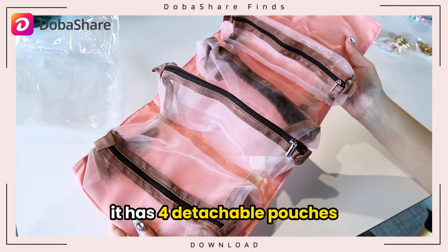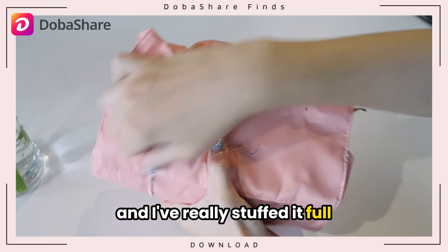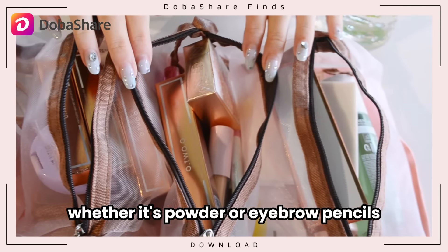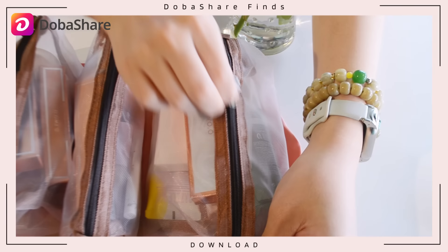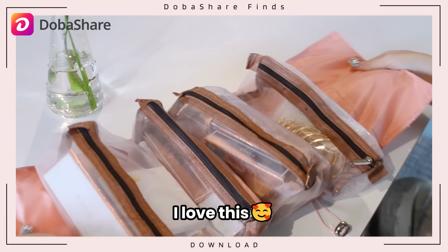It has four detachable pouches of different sizes. This is what it looks like when it's packed and I've really stuffed it full — it's got a huge capacity. Whether it's powder or eyebrow pencils, it seems to fit everything. The pouches won't fall out even when turned upside down. I love this.